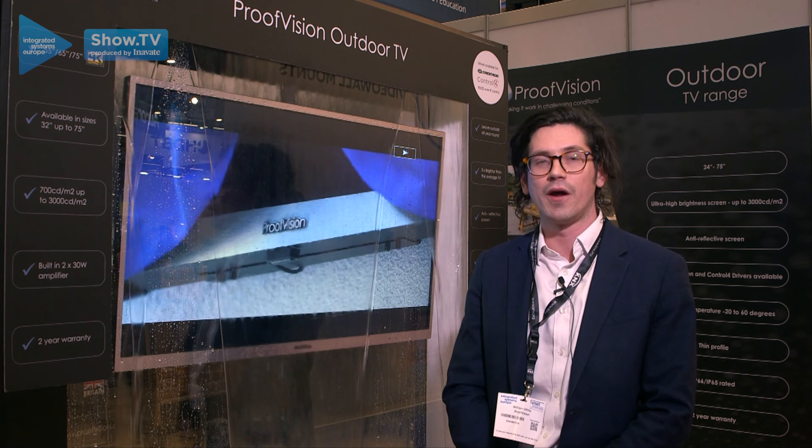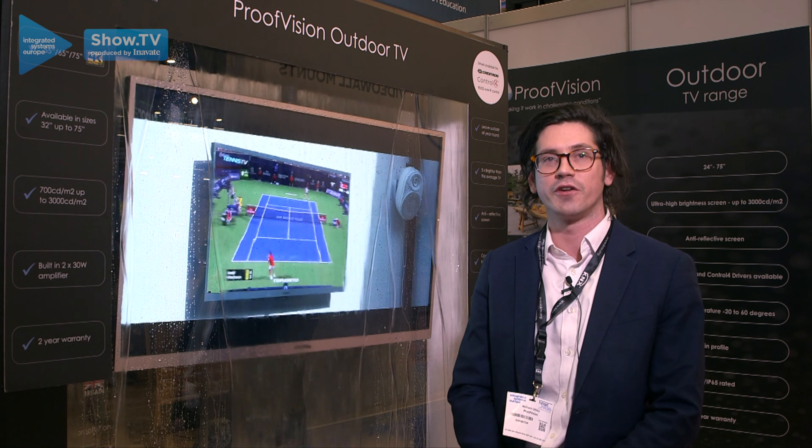If you'd like to know any more, please visit us at www.proofvision.co.uk.